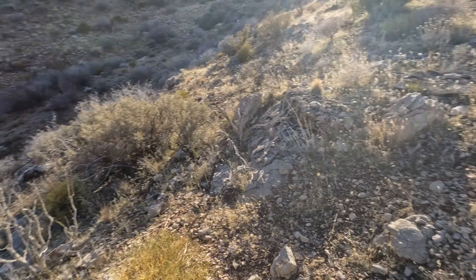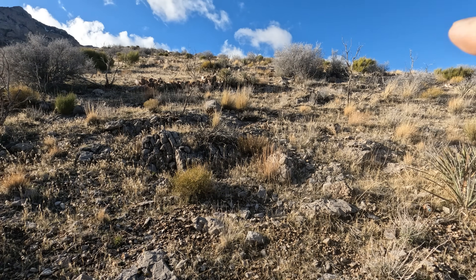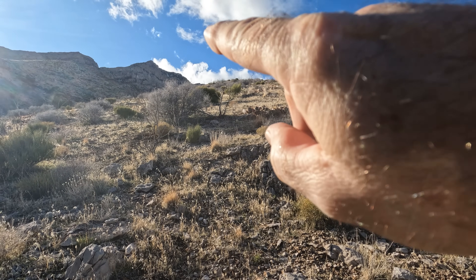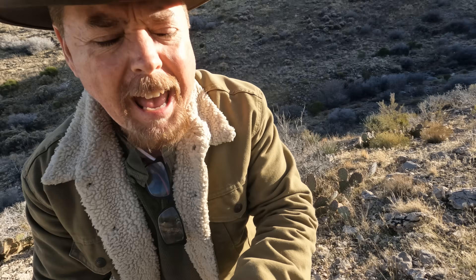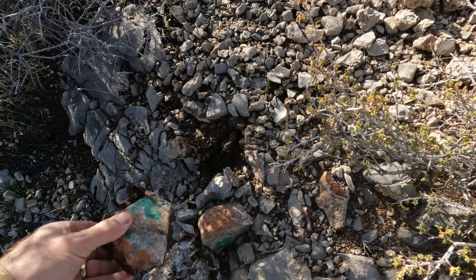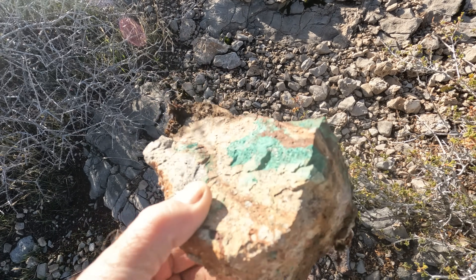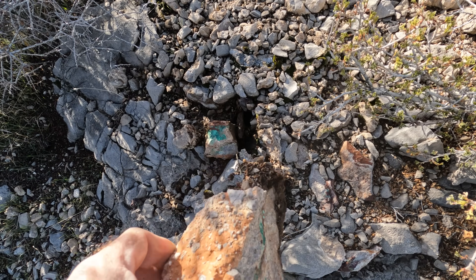I got a spooky story to tell you about this mine too that an old-timer told me. Look at this — isn't that beautiful? Still got some snow up on the mountains. And you can see the huge uplift of limestone from that thrust fault. See the malachite right there? It's part of a replacement deposit.